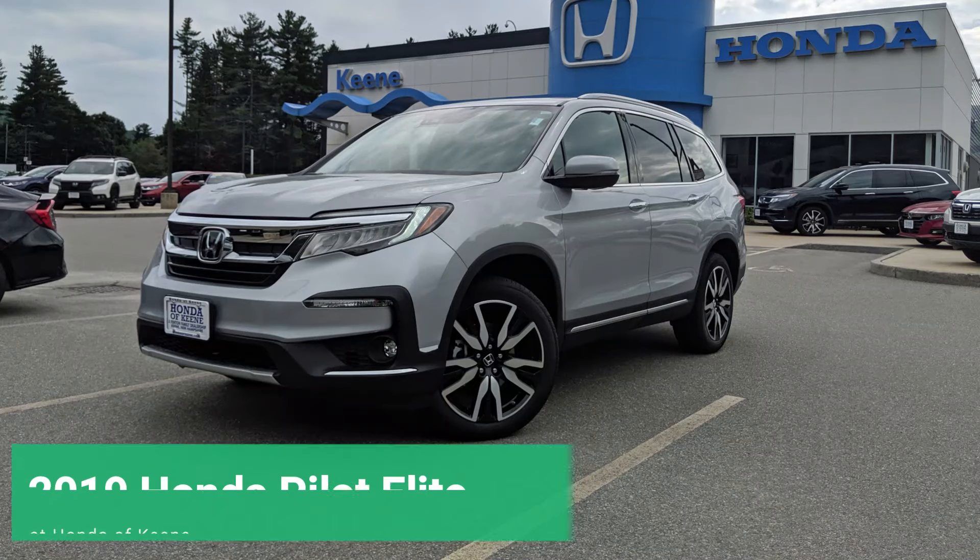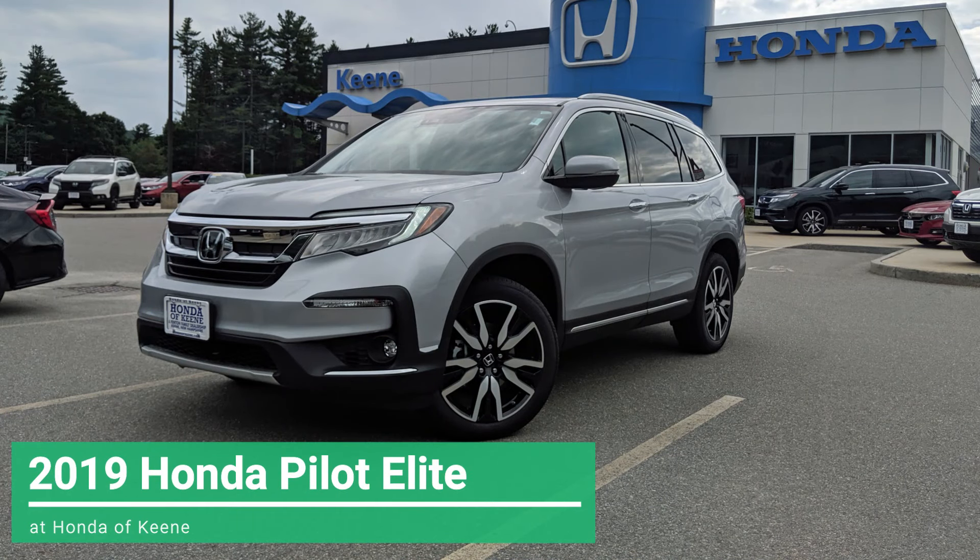Hi everyone, this is Keeley with Honda of Keen, and this is the 2019 Honda Pilot Elite.